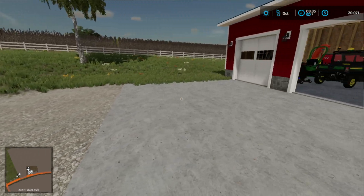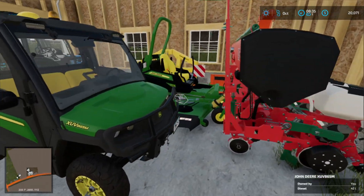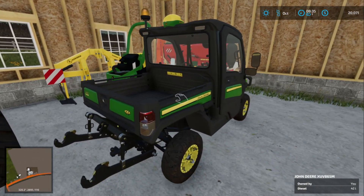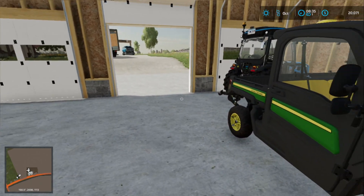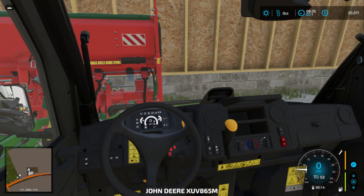If you guys have any more video ideas, drop them down below — I do read your comments and I enjoy making these videos. Next I would like to try to put this gator in there. It's gonna be a little unrealistic, but we are gonna put it in there. We'll get this thing pulled out and get it loaded up.